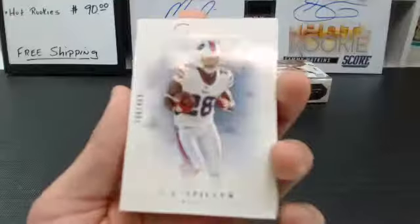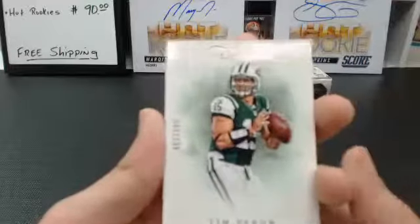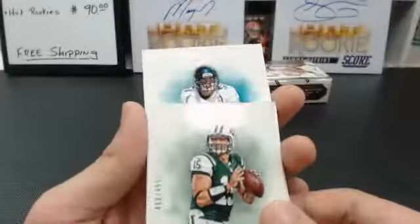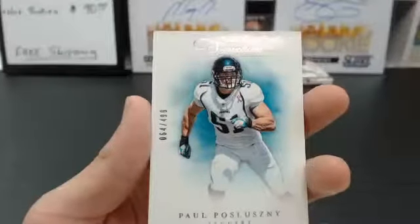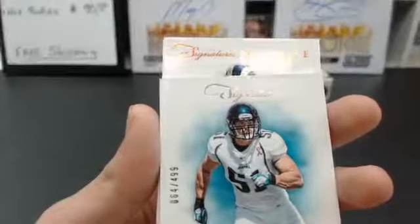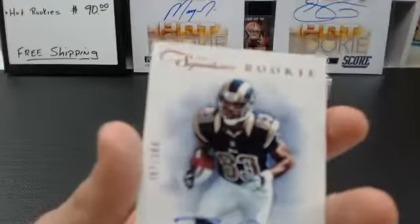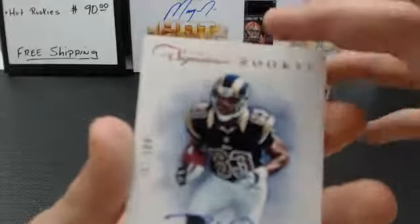Got CJ Spiller for the Bills, to $4.99. Tim Tebow, New York Jets uniform, to $4.99. Paul Posluszny, to $4.99, Jacksonville Jaguars. And the fourth auto — Prime Signatures Rookie. Looks like it's St. Louis Rams, on-card auto, to $1.99 — Brian Quick, St. Louis Rams. Who's got the Rams? Rana Slack. Nice card — first on-card auto of the break.